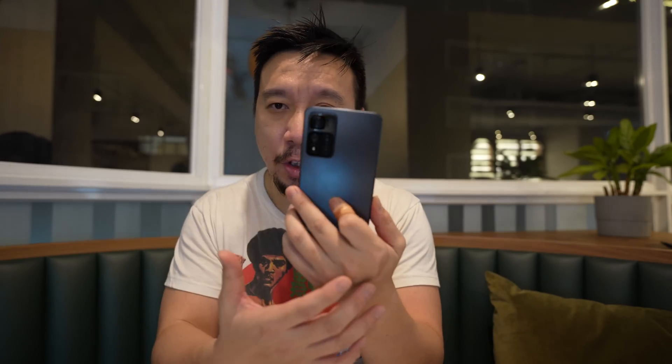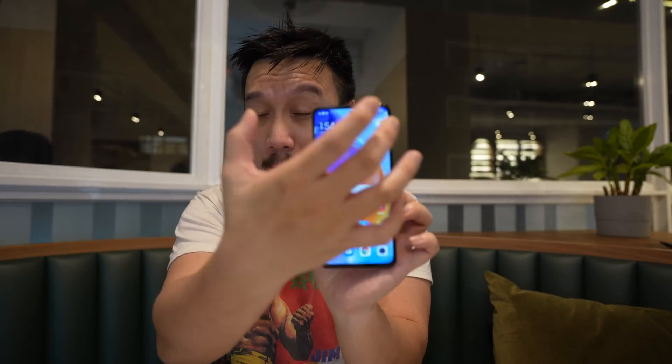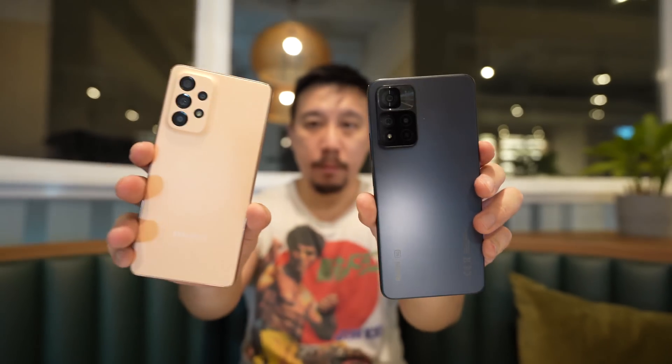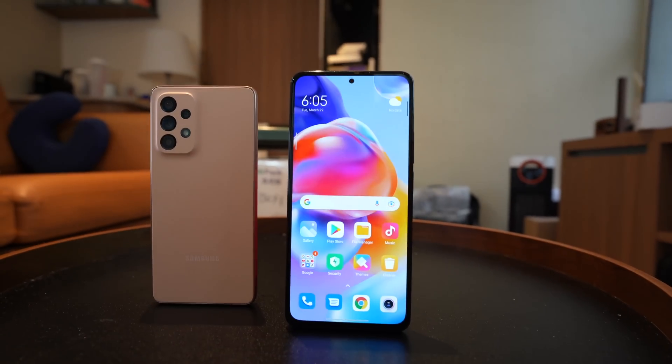The Redmi Note 11 Pro Plus wins in a couple of areas clearly. The construction is glass and plastic — plastic frame, but with glass on the front and back, covered by Gorilla Glass 5 on the front panel. The back of the A53 is plastic, while the back of the Redmi is glass, which feels a little bit more premium and is cold to touch. With that said, Samsung did a pretty good job with their plastic back — it actually feels pretty nice in the hand.